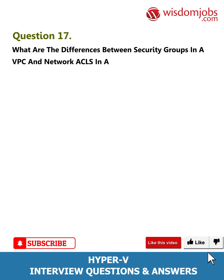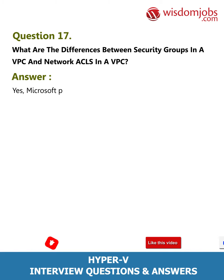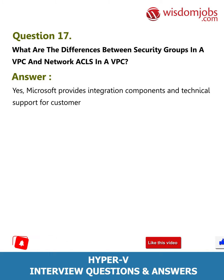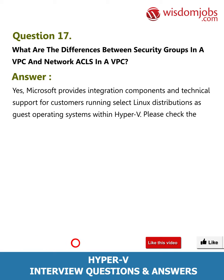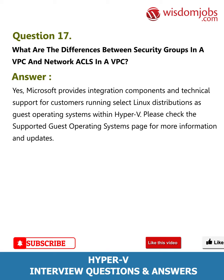Question 17: Will Microsoft continue to support Linux operating systems with Hyper-V? Answer: Yes. Microsoft provides integration components and technical support for customers running select Linux distributions as guest operating systems within Hyper-V. Please check the supported guest operating systems page for more information and updates.